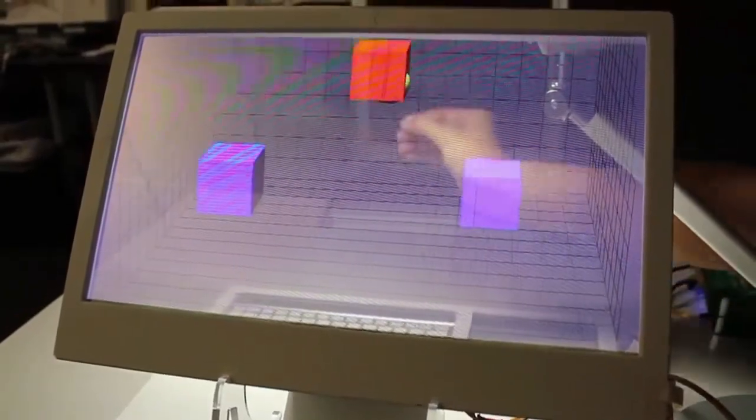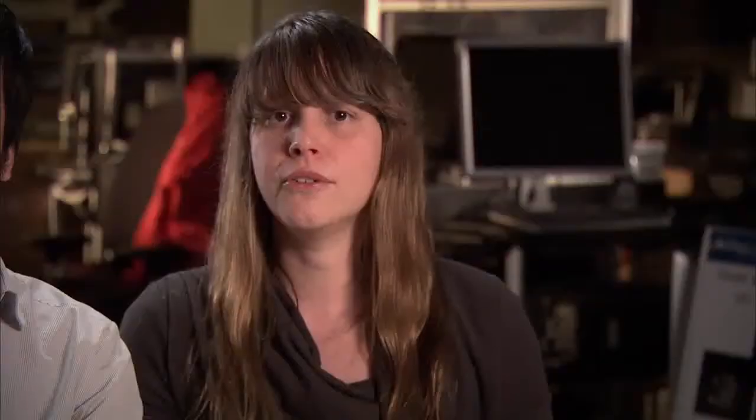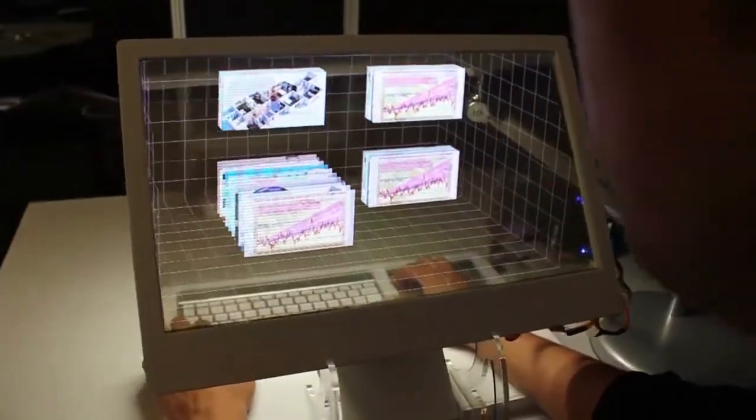We use a unique Samsung transparent OLED display technology so that the user can reach through the transparent display and grab 3D objects in a 3D grid. We also capture head motion so that as the user moves around, they can get the appropriate perspective.